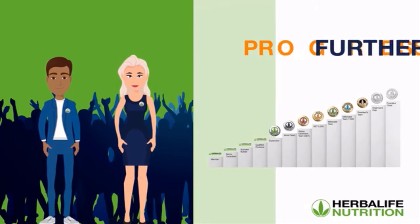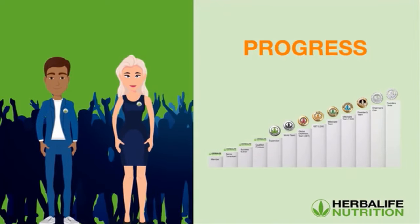The further Adam and Emily progress in the sales and marketing plan, the more opportunities of income are made available for them.